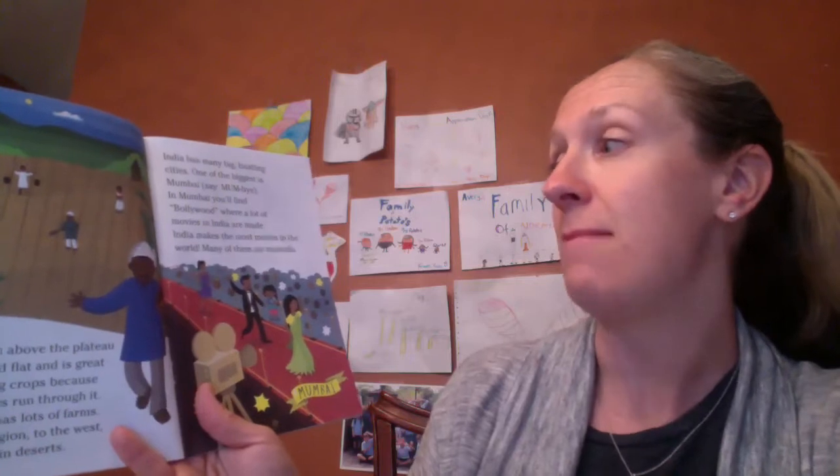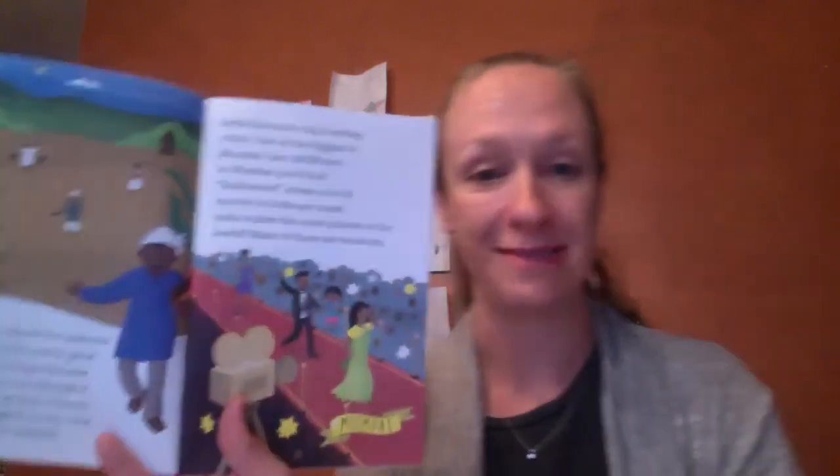India has many big bustling cities. One of the biggest is Mumbai. In Mumbai you'll find Bollywood, where a lot of movies in India are made. India makes the most movies in the world, and many of them are musicals — a little red carpet action here.